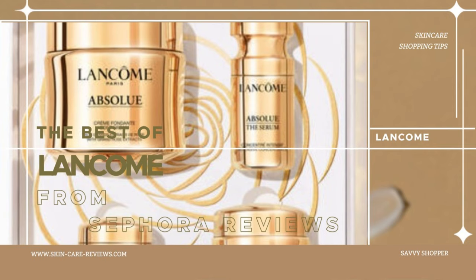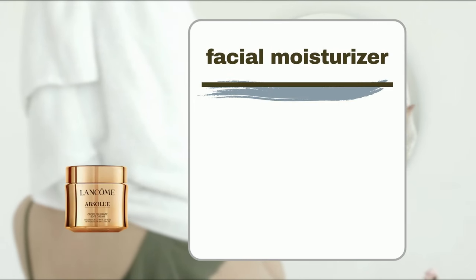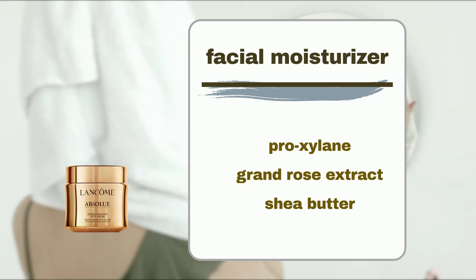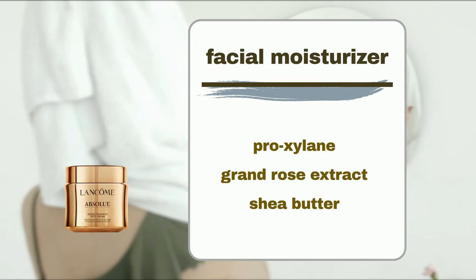Lancôme Absolue Soft Cream Revitalizing and Brightening Moisturizer is a creamy yet lightweight facial moisturizer that visibly brightens, firms, and nourishes skin with 24-hour hydration. Its key ingredients include Pro-Xylane for reducing fine lines, Grand Rose Extract to help the skin regenerate, and Shea Butter for moisturizing and antioxidant effects.